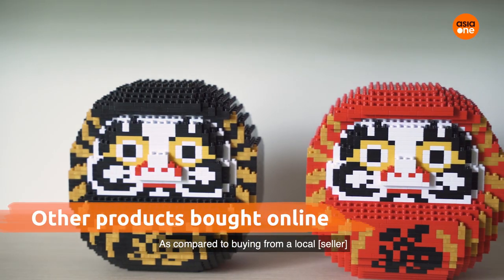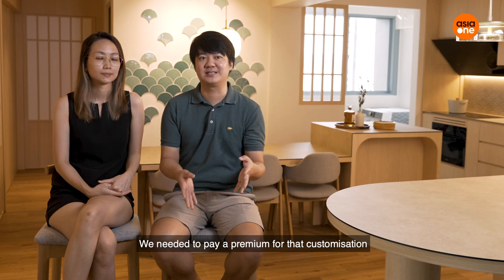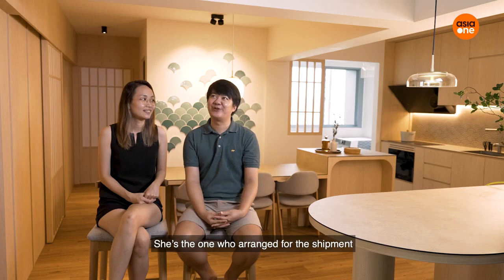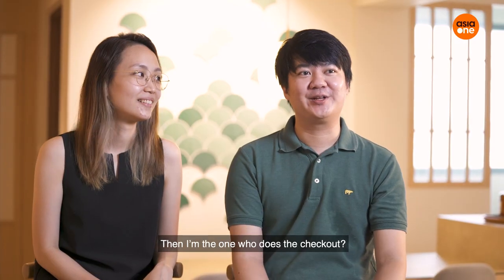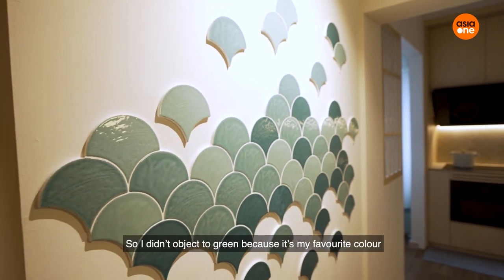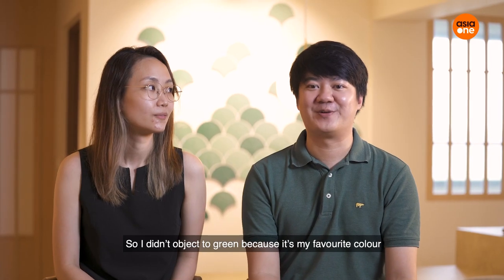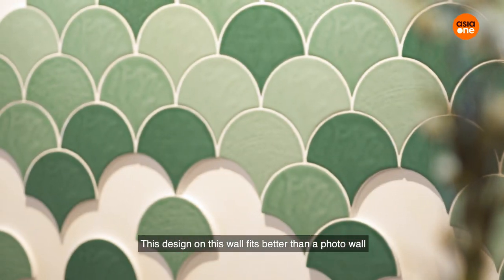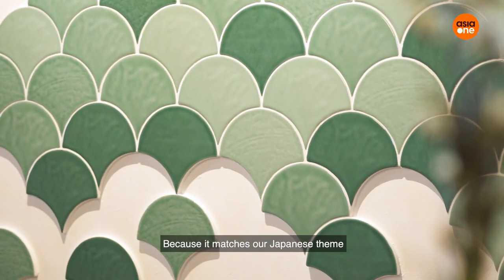As compared to a local one, we need to pay a premium for the customisation. I'm the one who found the brand, she's the one who arranged for the shipment, and I'm the one to do the check-out. The ID proposed the green shell wall, and I wouldn't object to green because green is my favourite colour. This design on the wall fits better than a photo wall and matches our Japanese theme.